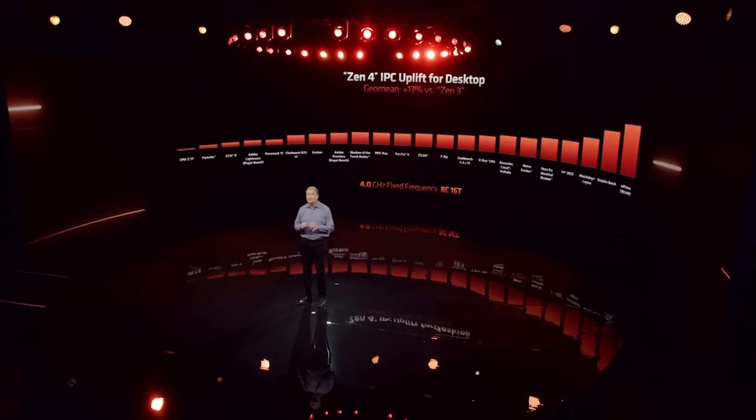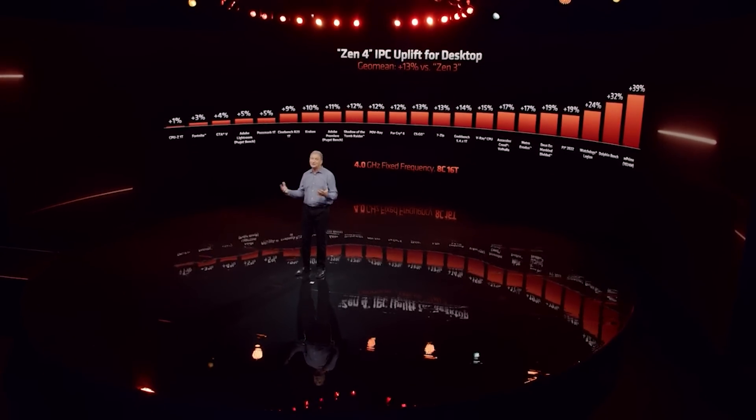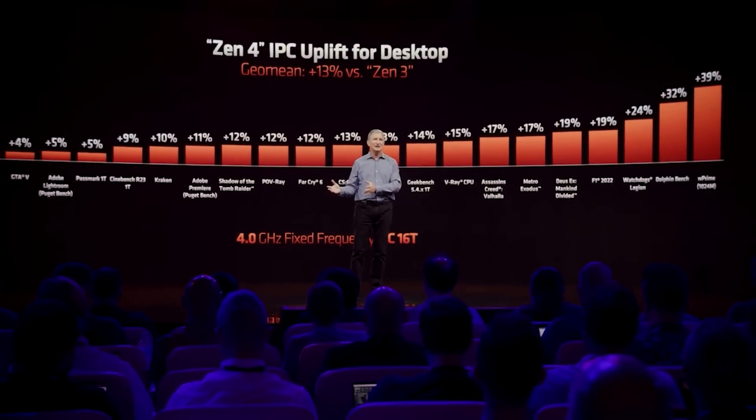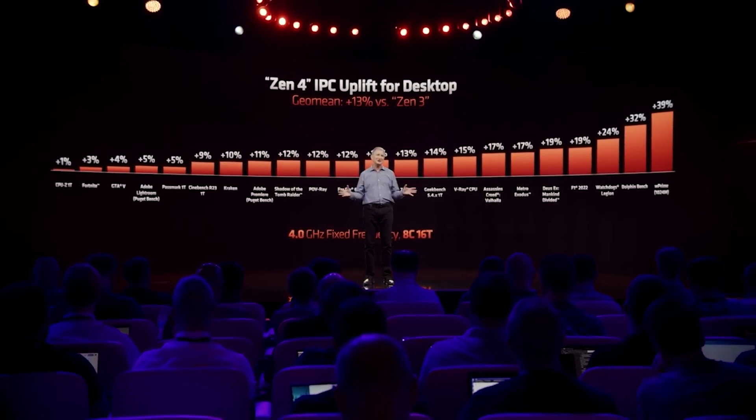In a couple of days, I'm going to be releasing a new video on Zen 5 where I'm going to be exploring more about the IPC gains that I've been hearing, because quite frankly there are a dizzying number of IPC claims that have been floating around, and I want to try and make a lot more sense of that. I do suspect that Zen 5 will be absolutely a monstrous architecture.